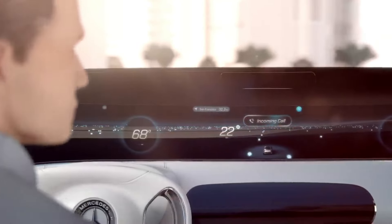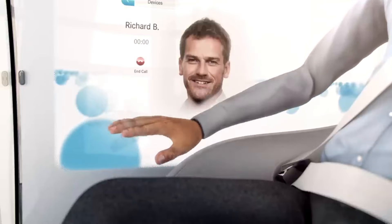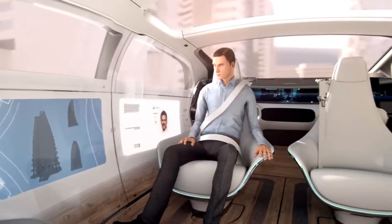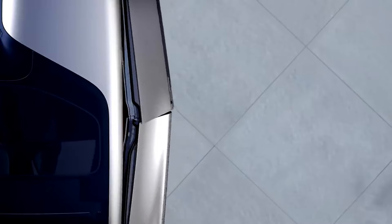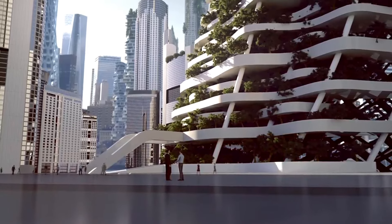The capabilities of autonomous driving are complemented by sophisticated safety and communication systems, which make it possible for the vehicle to interact with the surrounding environment and with other cars smoothly. By combining comfort, innovation, and environmentally friendly technology, the F015 revolutionizes the concept of transportation.